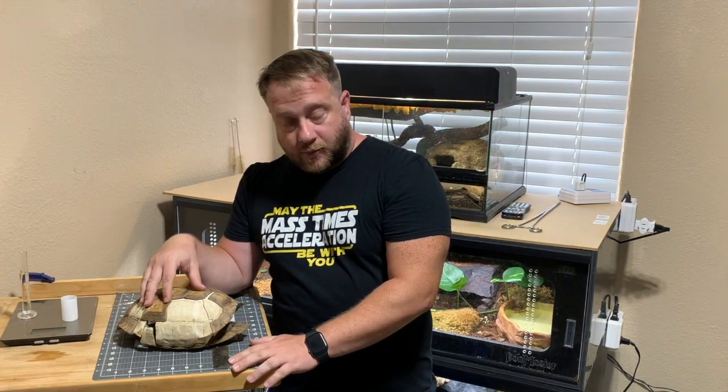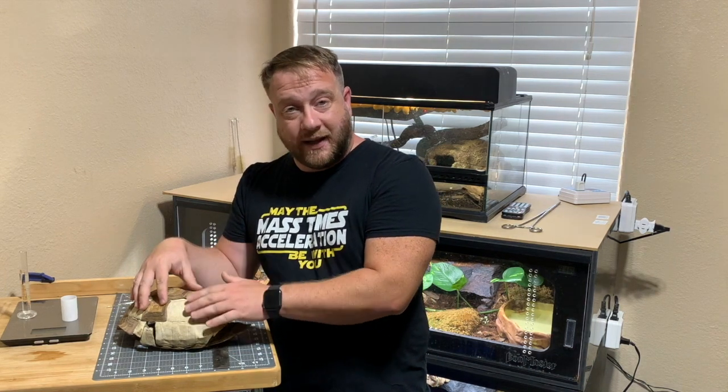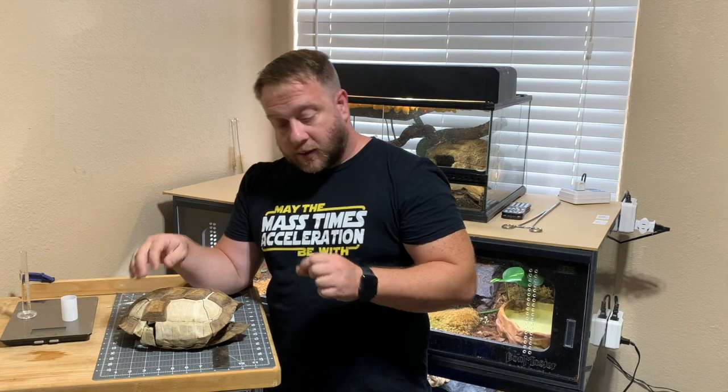There is no fat layer between the bone and the shell — no fat layer, no lipid layer beneath this part of the shell. That is completely in the arms and the necks of the tortoises.